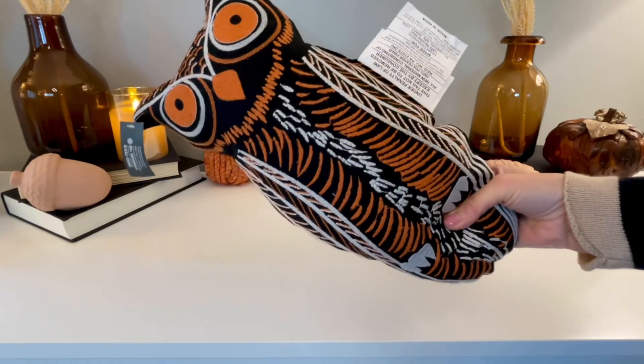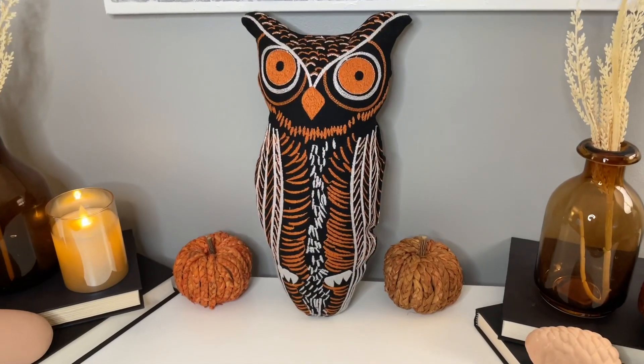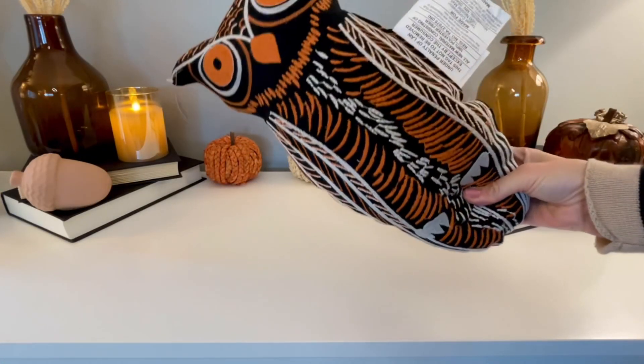Next up is this really cute owl pillow. I got a cat pillow last year from Target that kind of reminds me of this one, so I figured he would pair really nicely with my cat this year. He also has a bit of a vintage look to him, which is so fun.